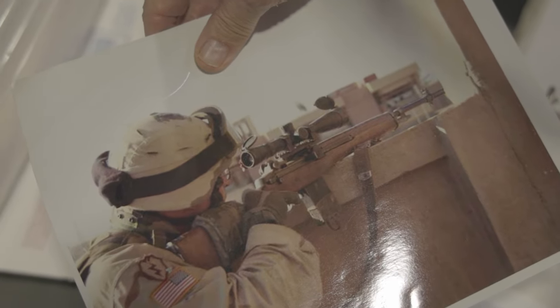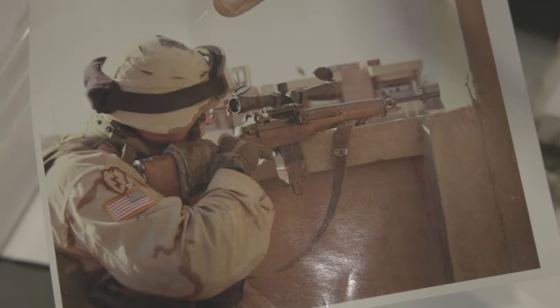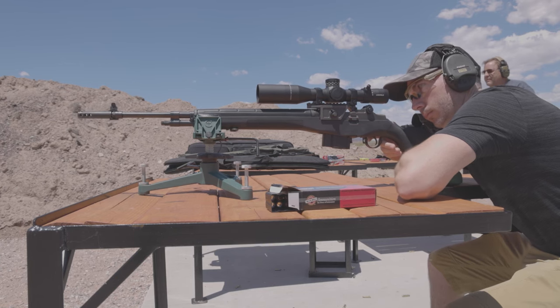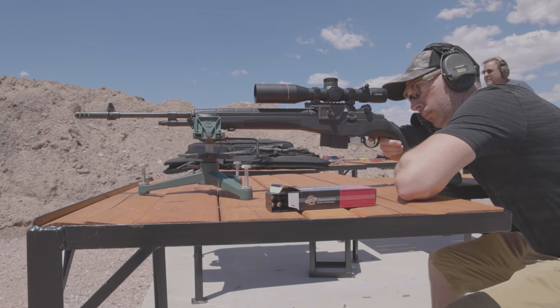If you haven't had the pleasure of handling an M1A, I would suggest finding a store or a range with one and giving it a run. If you already have an M1A, give Smith Enterprise a call and see how they could make your experience with the rifle even better. If you live in Arizona, call ahead, head down to their shop, go shake Ron and Andy's hands, hear a few stories, and it'll definitely be a trip to remember. We'll see you next time.